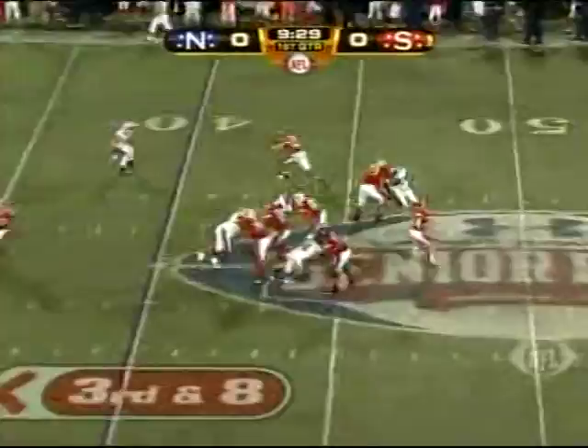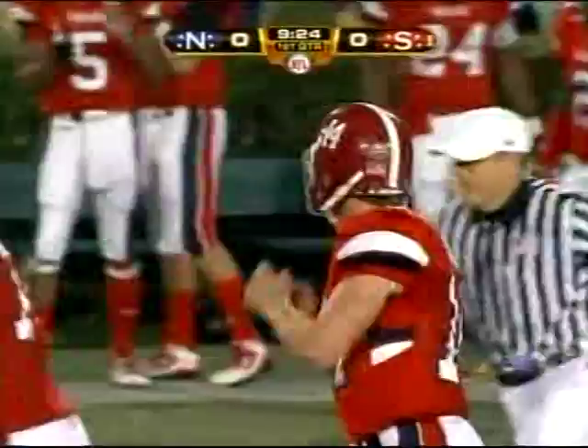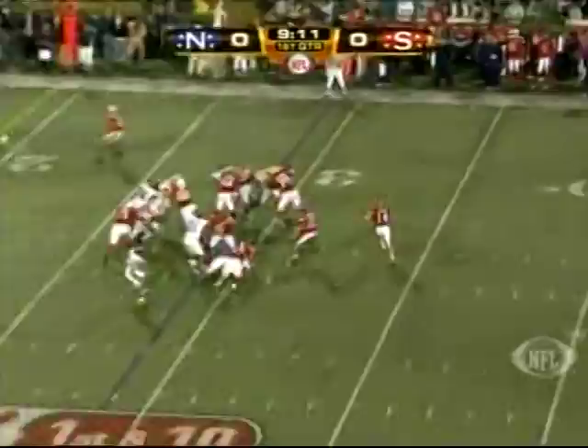Wilson throws the out, completes it, first down. Catch on the sideline by Patrick Turner out of USC. And even more supported by D'Angelo Smith, the corner. Looks like a busted play. Wilson just takes it to the outside, picks up a yard.